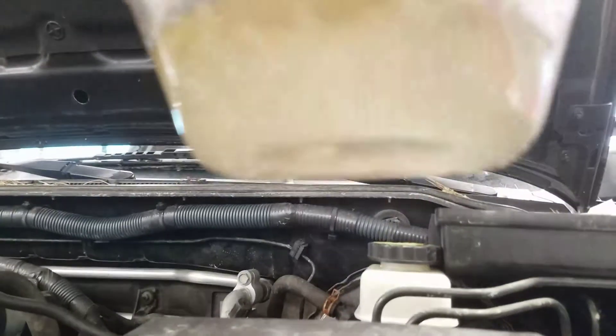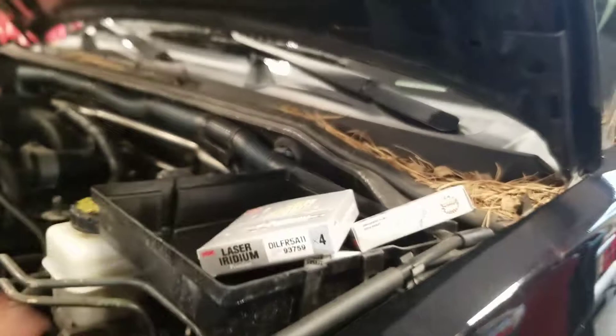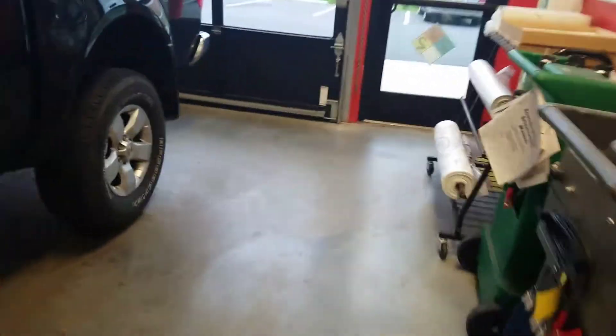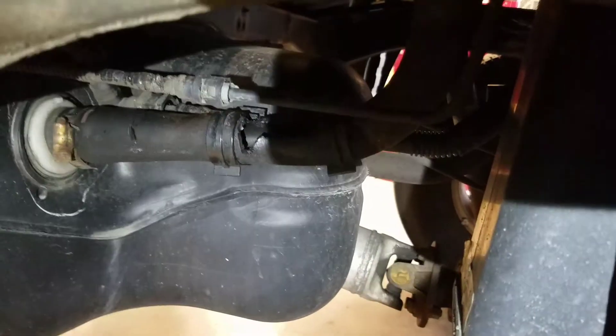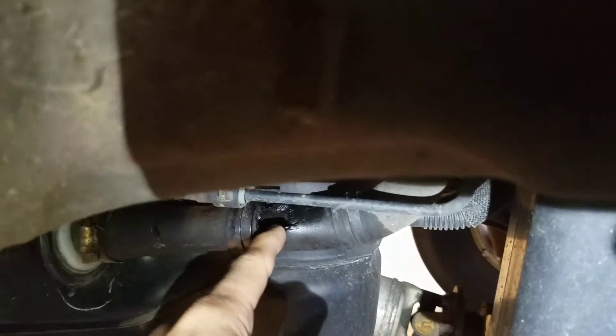You can see something is in there. I was going to change the spark plugs too, but I haven't gotten there yet because I was cleaning the injectors after finding out the fuel is bad. As you can see, there's a crack — water is getting into that tank.